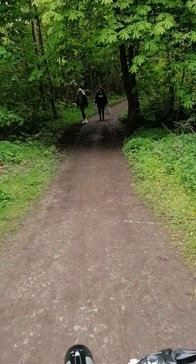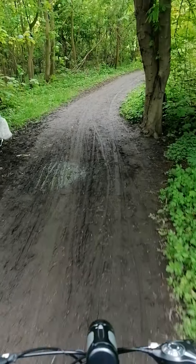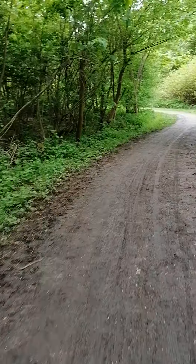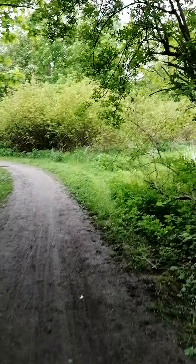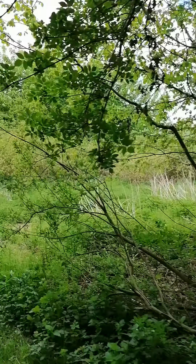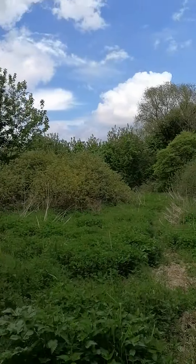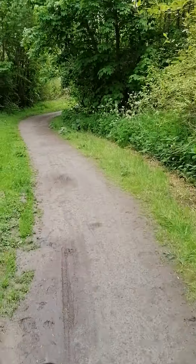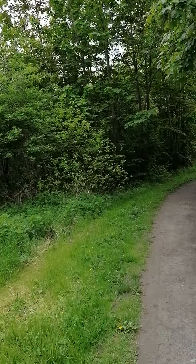Oh god, here comes the muddy part again. Okay, thank god I didn't slip and fall — at least not yet. I want to kind of go in there but I don't know. Coming from this way looks so much different.